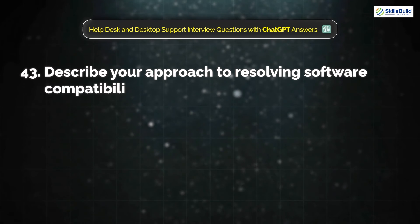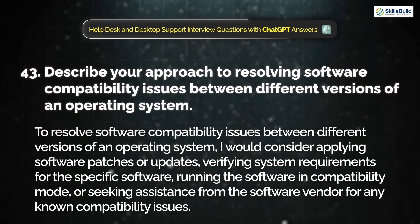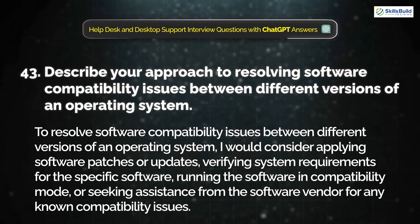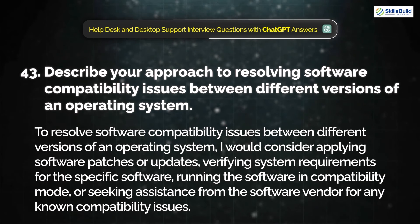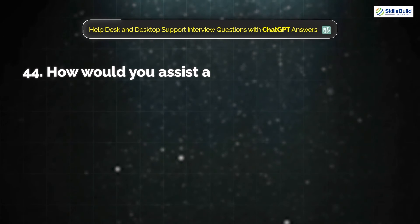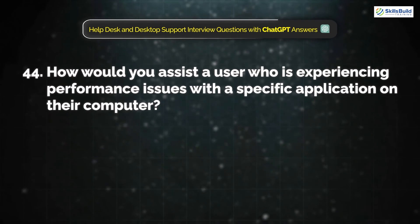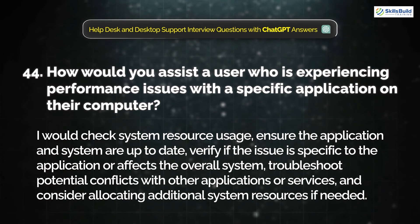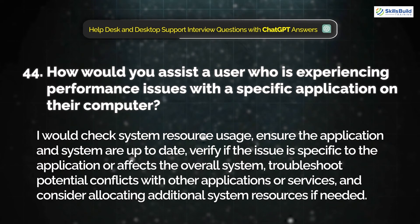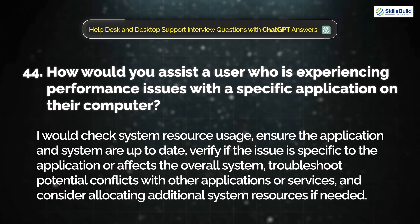Question 43: Describe your approach to resolving software compatibility issues between different versions of an operating system. To resolve compatibility issues between different OS versions, I would consider applying software patches or updates, verifying system requirements for the specific software, running the software in compatibility mode, or seeking assistance from the software vendor for any known compatibility issues. Question 44: How would you assist a user experiencing performance issues with a specific application on their computer? I would check system resource usage, ensure the application and system are up to date, verify if the issue is specific to the application or affects the overall system, troubleshoot potential conflicts with other applications or services, and consider allocating additional system resources if needed.